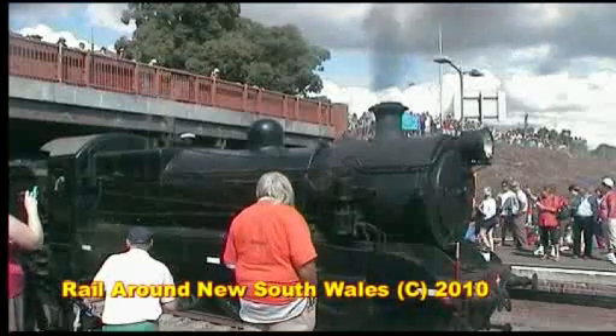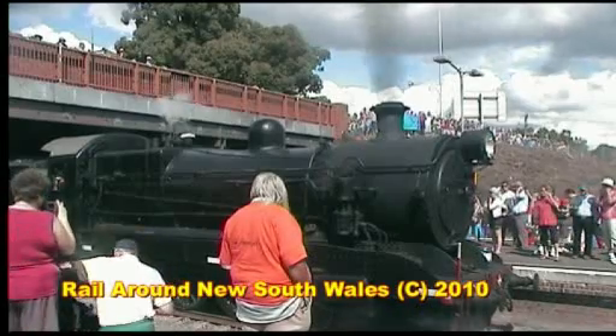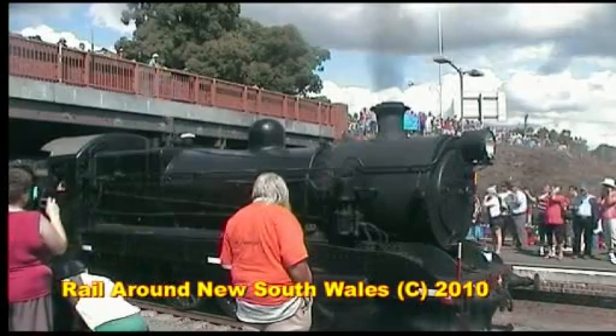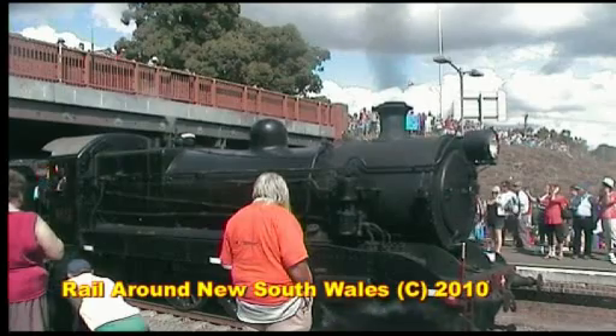In 2004, 3526 returned to service with a little help from Rail Corp and the New South Wales Rail Transport Museum. The loco is now ready for a trip to Brankston.